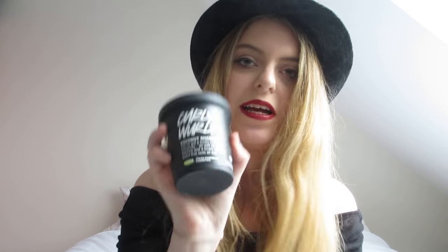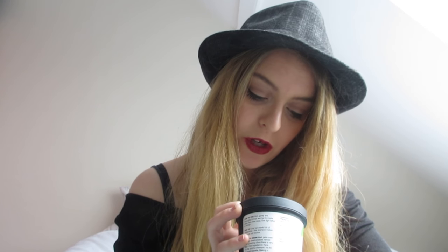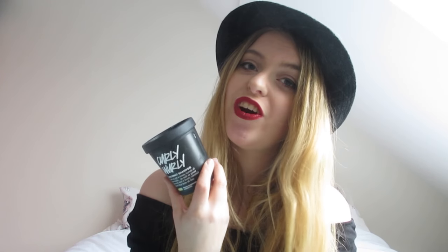The first one I am absolutely in love with right now is the Curly Wurly Shampoo. It's a coconut shampoo — a rich shampoo crowned with real coconut, with added deep conditioning for hair. I have naturally very curly hair, so I really wanted to find something that would help it. The lady who helped me in the shop was very lovely. I also saw that Carrie Hope Fletcher is using this, and I thought I'd give it a try.